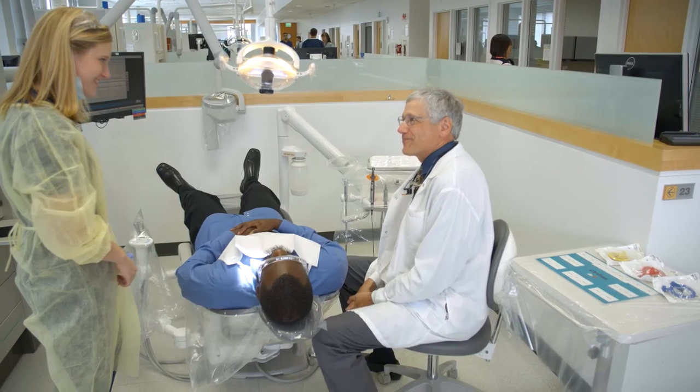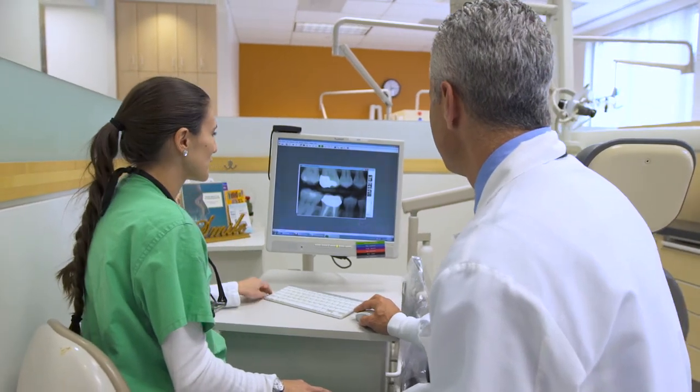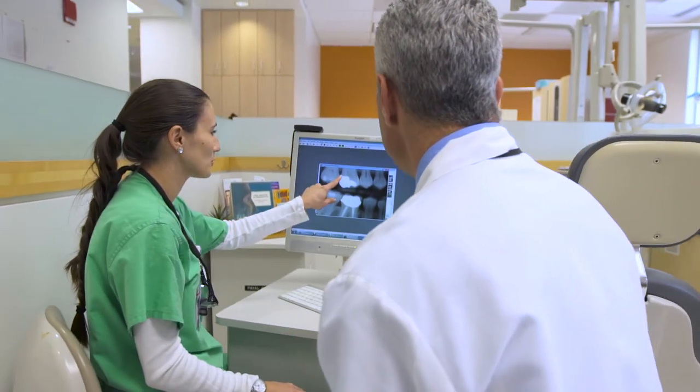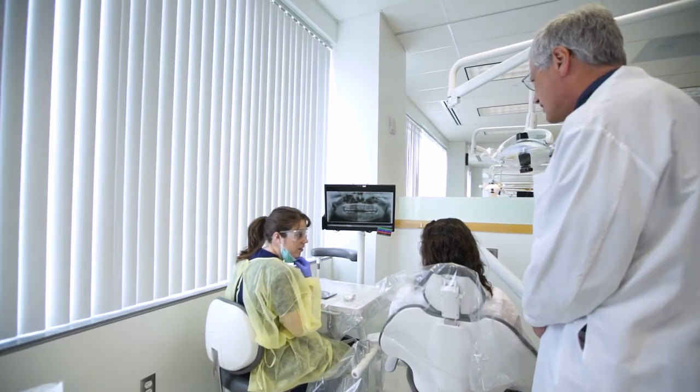In our clinic, care is provided by a dental student and supported by our dental faculty, as well as graduate dental residents working to complete specialty training. If you are experiencing significant dental pain at this time, please notify both the faculty and the students so we can address it for you in a timely fashion.